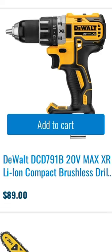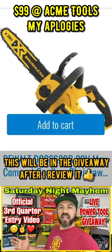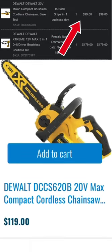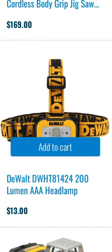Then they have the 20 volt max XR brushless drill driver for $89. This chainsaw was $99 earlier and it's back to $119 — I was able to order it yesterday for $99. DeWalt headlamp is $13.